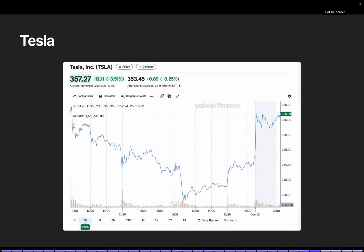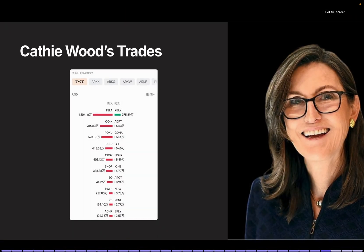Tesla's rise today might be due to the positive reception of the FSD V13 update. According to data from November 29th, Cathie Wood has been buying Tesla shares.